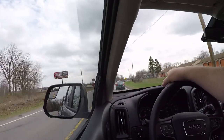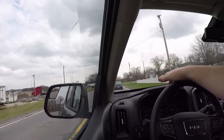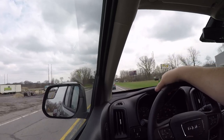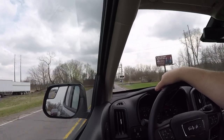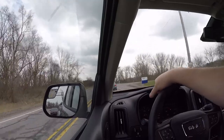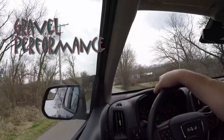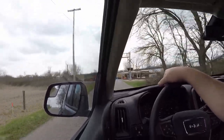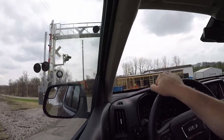Traffic today is absolutely horrendous — I can't get anywhere fast, can't get up to speed before I have to slow down. One of my big concerns with the Yokohama Geolanders was how much gravel they pick up on a gravel road and how much they fling it around. I'm trying to find a gravel road — going back to the same spot from my original video to see if it's still gravel.